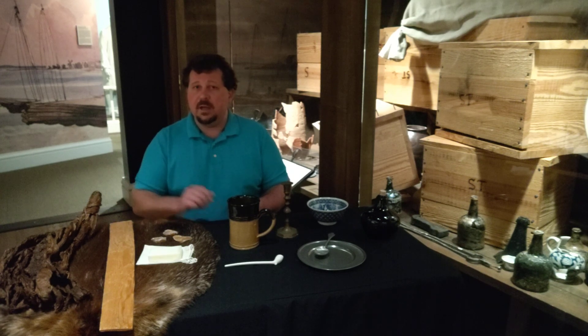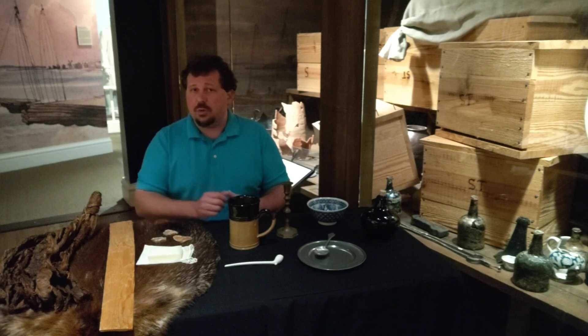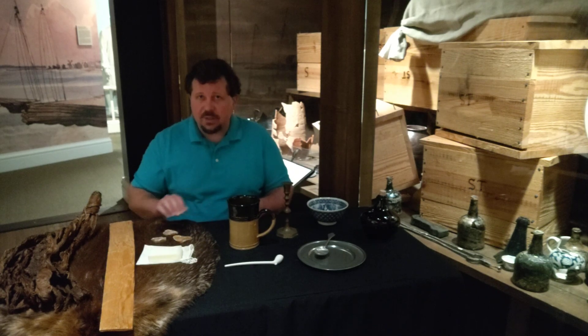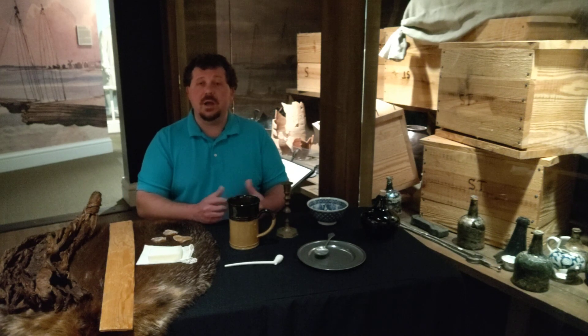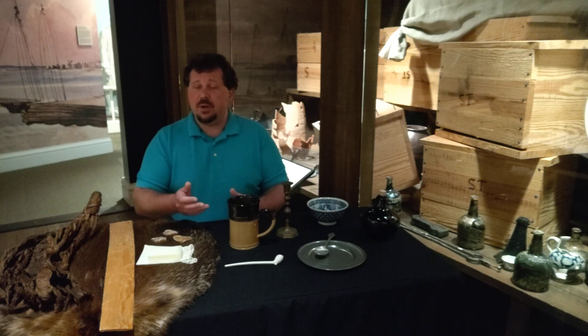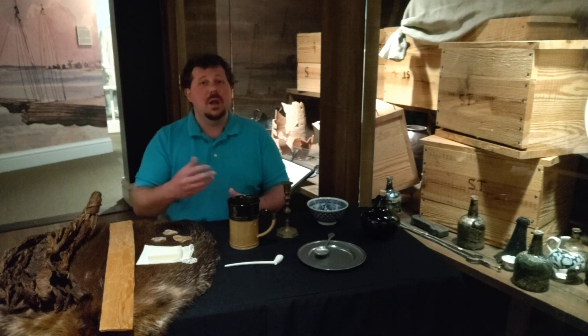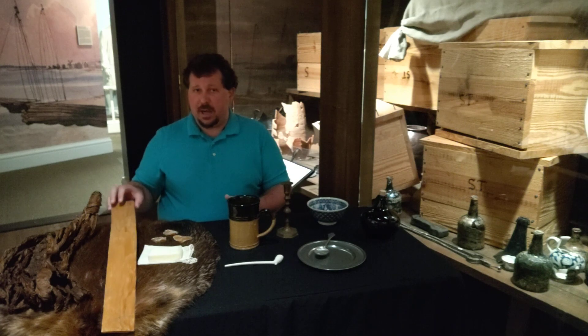But tobacco was not the only export. In addition to agricultural products, there were a lot of natural resources available as well. One of the more valuable ones was animal furs — I have a beaver pelt on the table here. Any of the fur-bearing animals across North America could be used for clothing production back in Europe. The thicker the fur, the more valuable the animal. Animals like beavers, otters, and muskrats that lived in the water commanded a higher price.